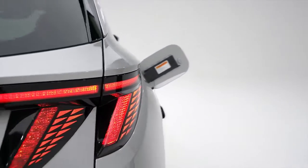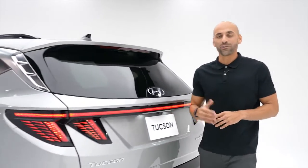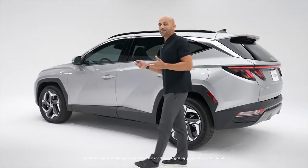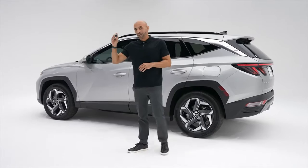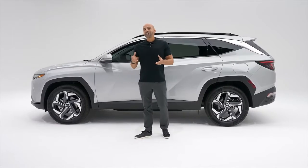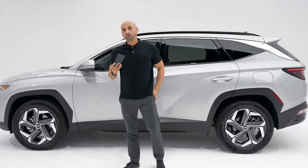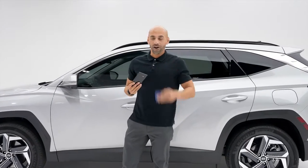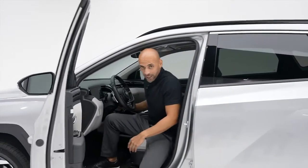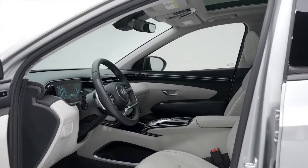When it comes to intuitive technology, Tucson Plug-In Hybrid takes convenience to a whole new level, starting with Remote Smart Parking Assist. You can actually park the Tucson without even being in the vehicle — simply press and hold this button on the key fob and Tucson can pull straight in or reverse out of a parking spot. There's also Hyundai Digital Key, which transforms your Android smartphone into a key fob. Or you can use your digital key card — simply place it next to the door to unlock it, use it to turn on the engine, and you can even share your digital key with friends and family to their Android smartphone device.